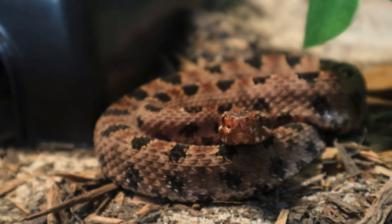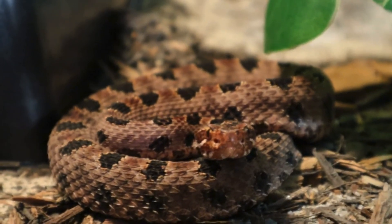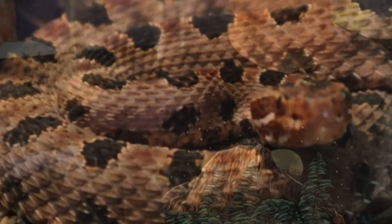Their venom, while less potent than the larger rattlesnakes, is still effective at subduing small prey. Pygmy rattlesnakes can be found throughout Georgia but are mostly found in the central and southern parts of the state. They thrive in a variety of habitats, from wetlands and river edges to pine forests and scrublands.